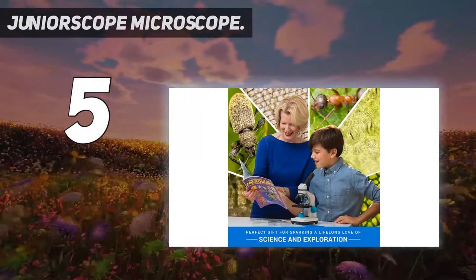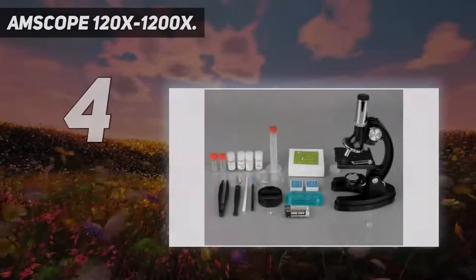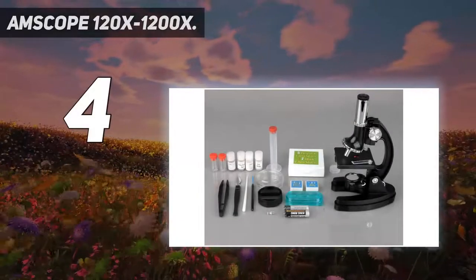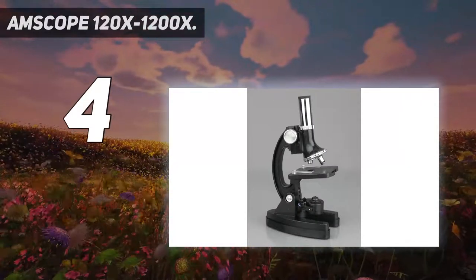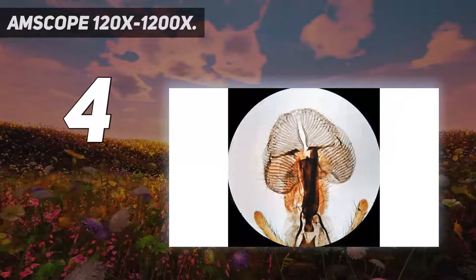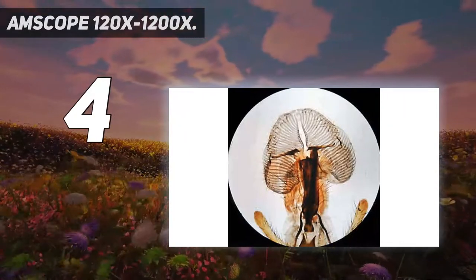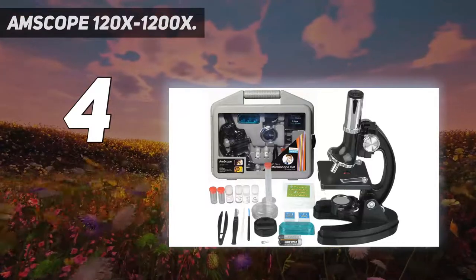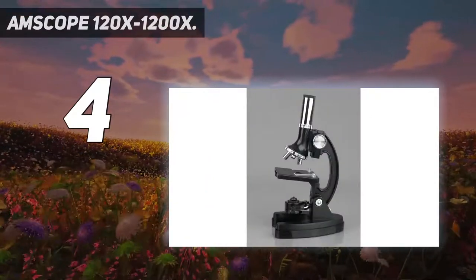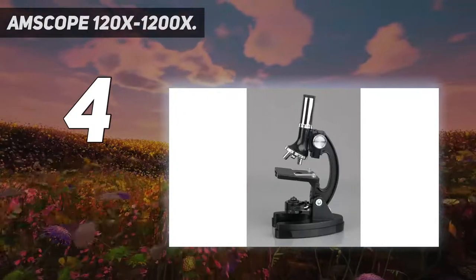Coming in at number four: the AmScope 120x-1200x. AmScope provides the best quality microscopes at the most affordable prices. An incredible thing about them is that they have a 30-day money-back guarantee. The AmScope 120x-1200x microscope is best for all grade students, and it has a stain-resistant white metal frame that is very durable.